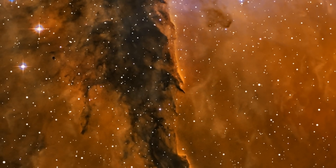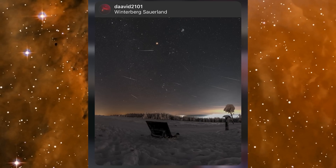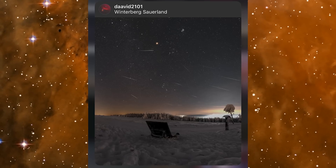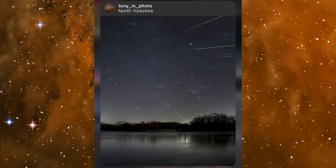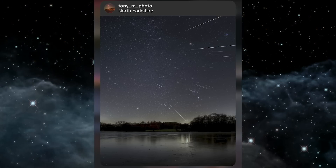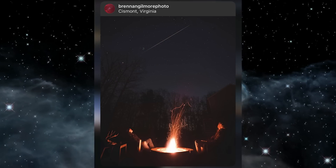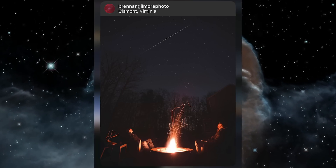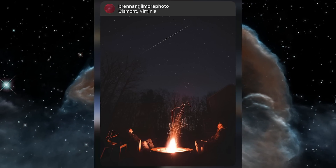For the meteor shower images: in third place was David 2101 with an image over a snowy Winterberg Sauerland in Germany — really nice colours, lovely editing, and a naturally processed result. In second place was Tony M Photo with a beautiful image from North Yorkshire, featuring a nice collection of meteors all radiating from the radiant point in Gemini. In first place was Brennan Gilmore Photo — an image of him and his father enjoying the meteor shower together next to a fire, with a really nice big Gemini meteor in the sky. I loved the rich story this image tells.